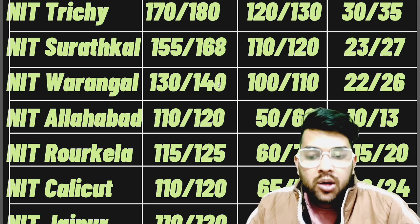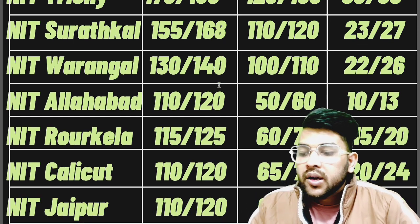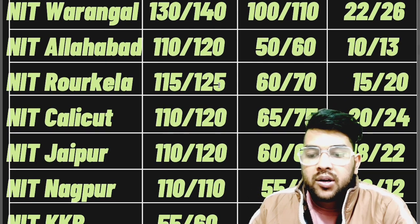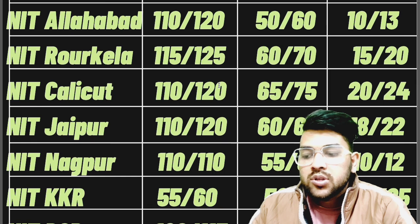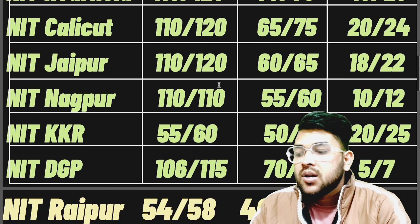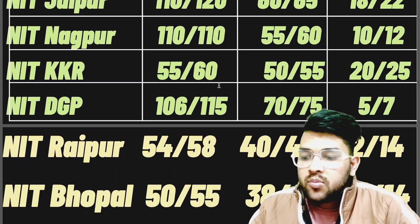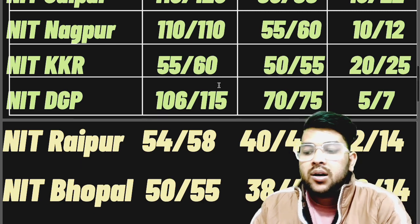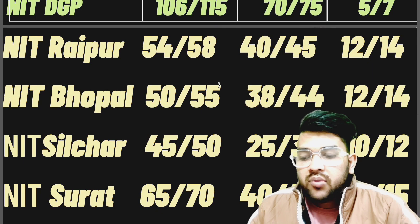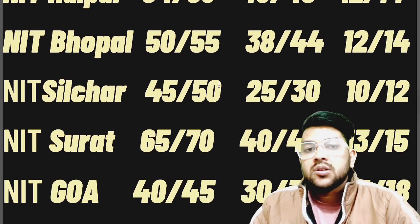Two or three marks may also be enough, as you will be able to check later in this video. For NIT Jaipur: 110, 60, and 18 marks. NIT Nagpur: 110, 55, and 10 marks. NIT Kurukshetra: 55, 50, and 20 marks. NIT Durgapur: 106, 70, and 5 marks. NIT Raipur: 54, 40, and 22 marks. NIT Bhopal: 50, 38, and 12 marks. NIT Silchar: 45, 25, and 10 marks.